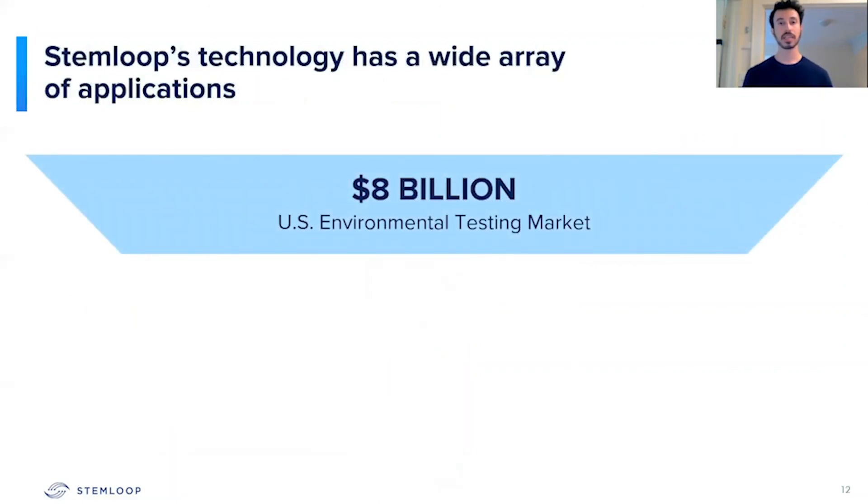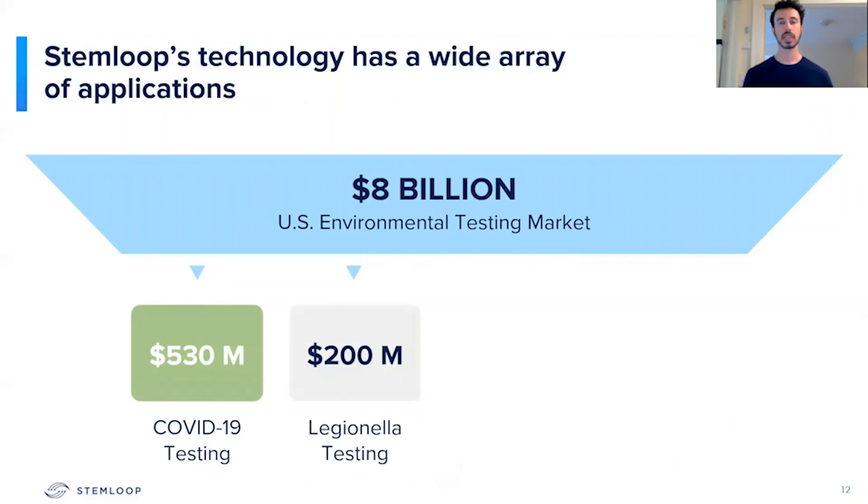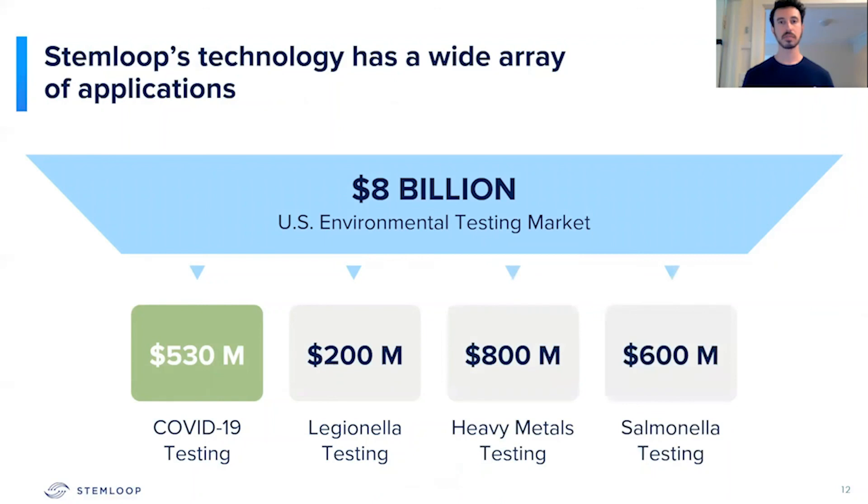One of the great things about our technology is that it has a wide array of applications. We're currently targeting the COVID-19 environmental testing market. However, our test is specifically modular and can be adapted to tackle other infectious disease and heavy metal markets.